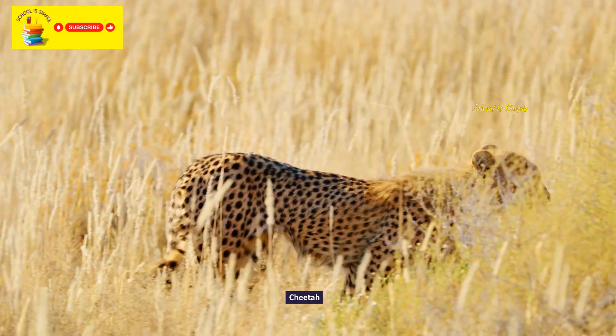Victoria crowned pigeon. Superb starling. Golden eagle. Marabou stork. Ostrich.